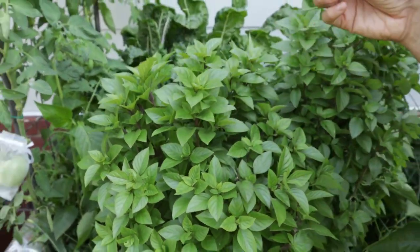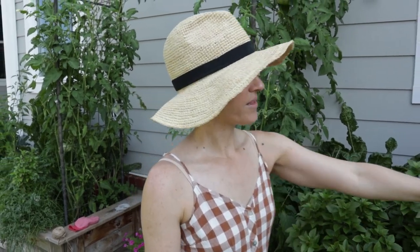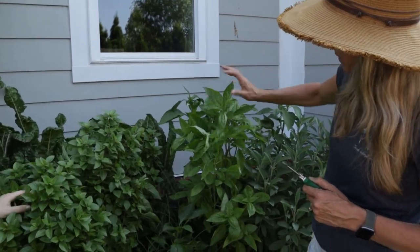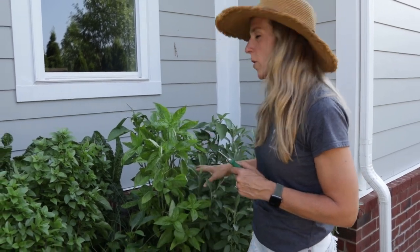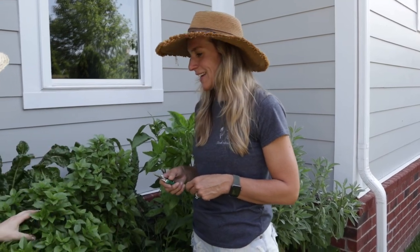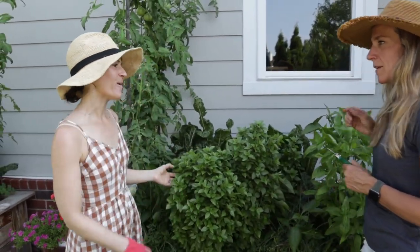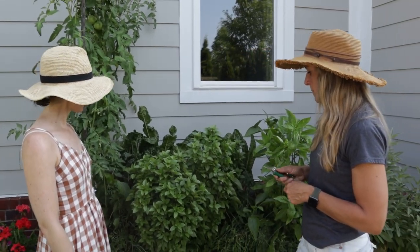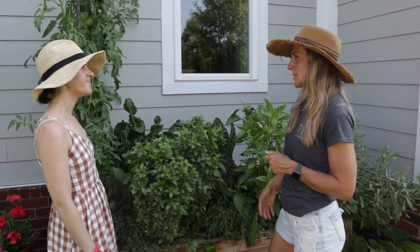Just like with lettuce once it bolts and flowers, the flavor changes with basil too. So you want to prune it back so you don't get the flower — you'll get the best flavor out of a leaf before it goes to flower. The Thai basil has a little bit of licorice to it compared to sweet basil. It's a great one for making pesto, though you'll lose a little of that licorice as you cook it into the dish.